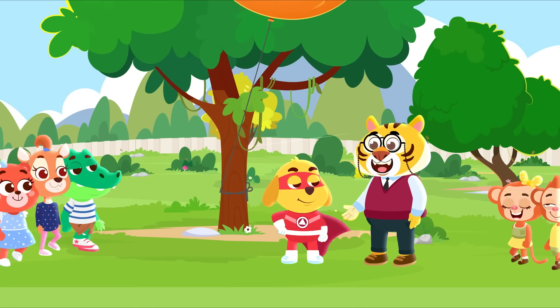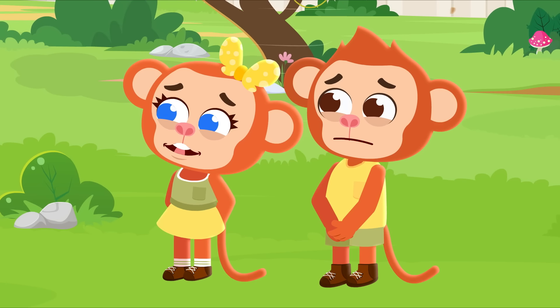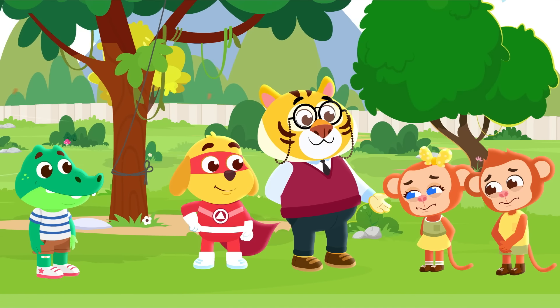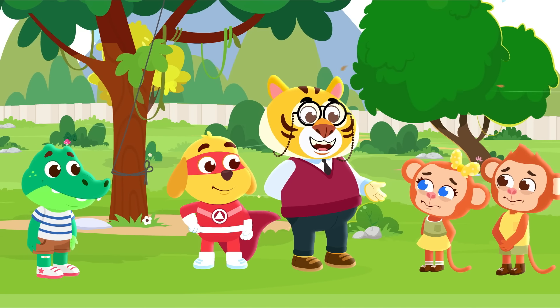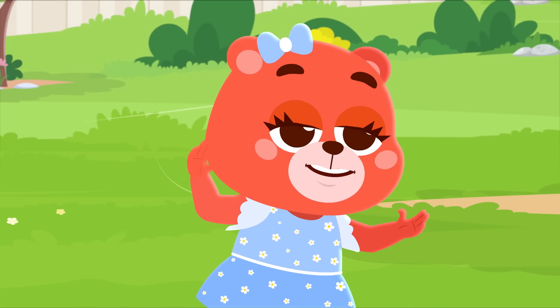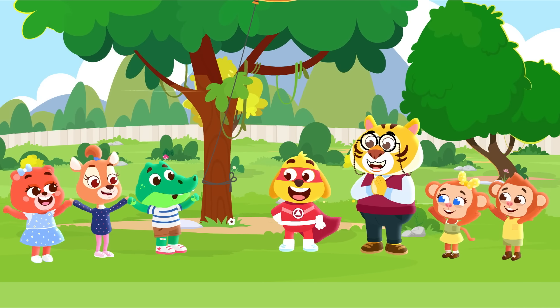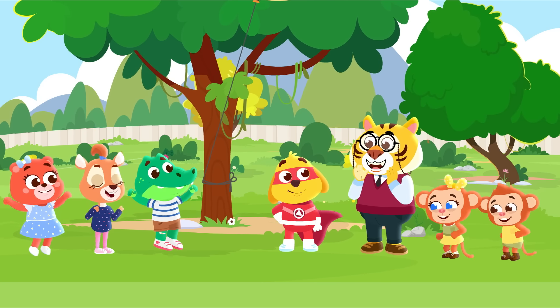Thank you for rescuing me, Captain Kid! We're sorry, Mr. Tarik! It's okay, Mickey and Mabel, it was just an accident. Come on everybody, let's hear it for Captain Kid — hip hip hooray, hip hip hooray, Captain Kid saved the day!